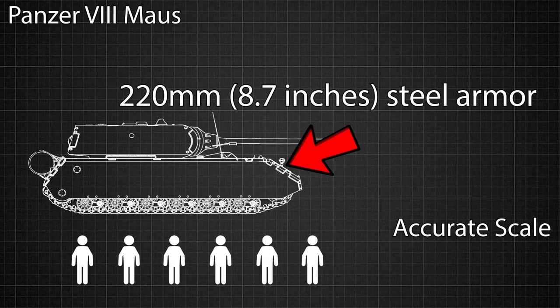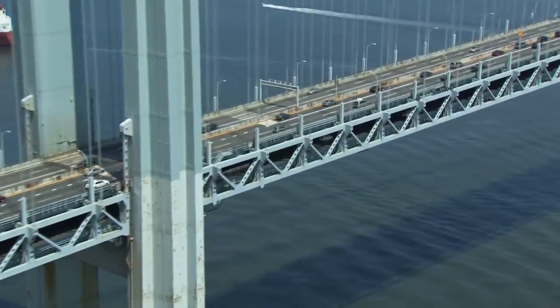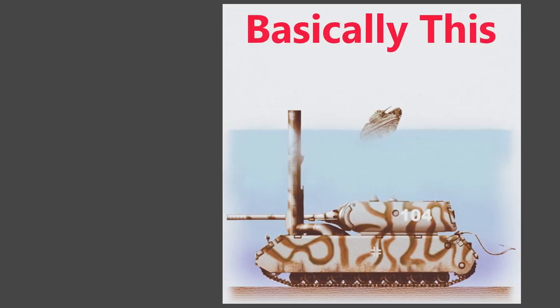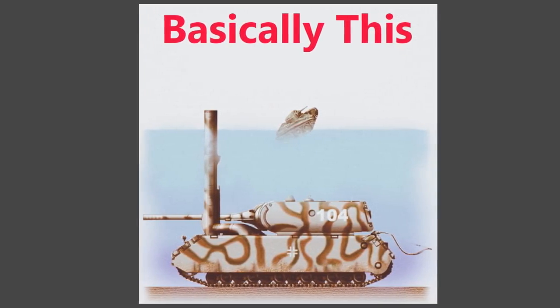Because of its sheer size, however, the Panzer VIII Maus faced numerous problems. Firstly, it was so heavy that it couldn't drive over any bridges without collapsing them beneath its own weight. So if it needed to cross a river, it had to go underneath it, and the crew would use a snorkel to pump air into the main cabin — which is just ridiculous.